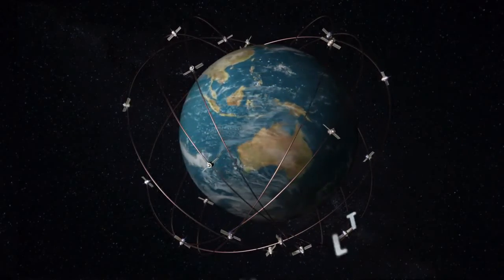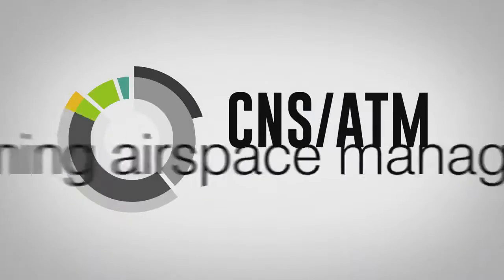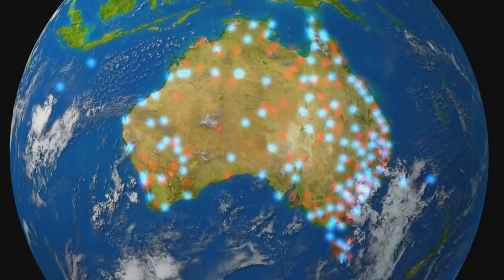In Australia today, Global Navigation Satellite Systems, or GNSS, make up a major part of the navigation component of CNSATM. And this will only increase as more ground-based nav-aids are decommissioned.